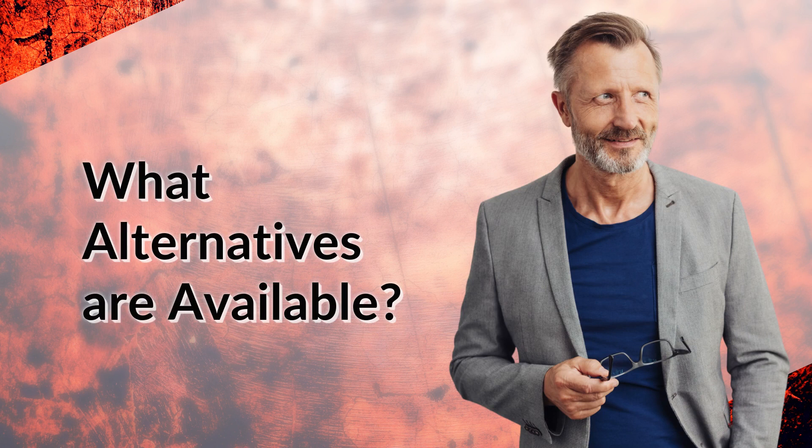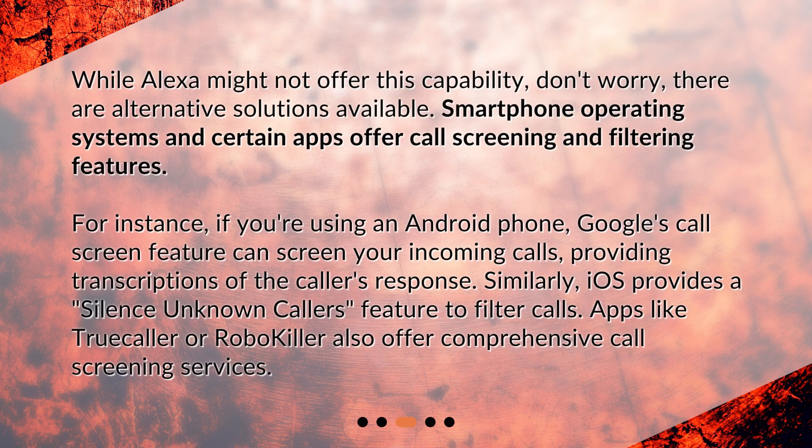What alternatives are available? While Alexa might not offer this capability, don't worry — there are alternative solutions available. Smartphone operating systems and certain apps offer call screening and filtering features. For instance, if you're using an Android phone, Google's call screen feature can screen your incoming calls, providing transcriptions of the caller's response. Similarly, iOS provides a Silence Unknown Callers feature to filter calls. Apps like TrueCaller or RoboKiller also offer comprehensive call screening services.